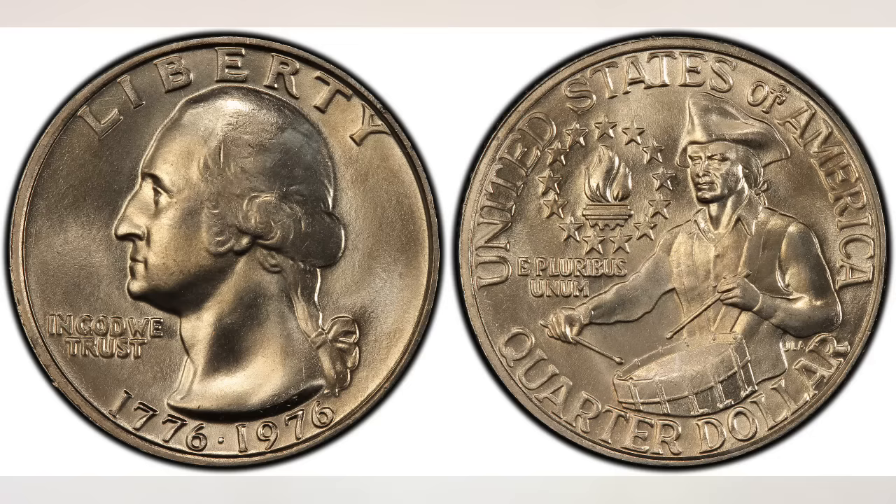They were minted in 1975 and 1976, but you won't find a coin with the 1975 date on it. Based on the design only, it is not possible to distinguish between a Bicentennial Quarter issued in 1975 or 1976, because the same design was used during both those years.